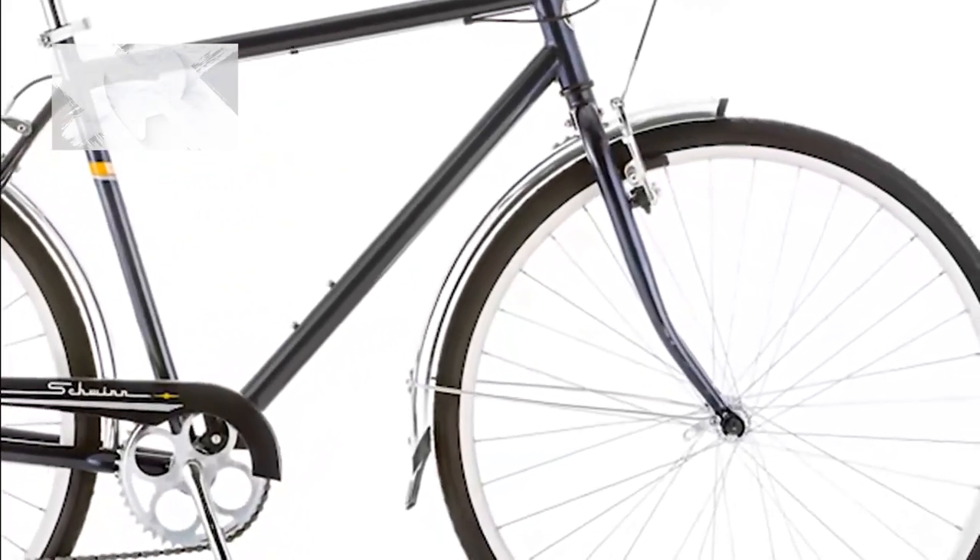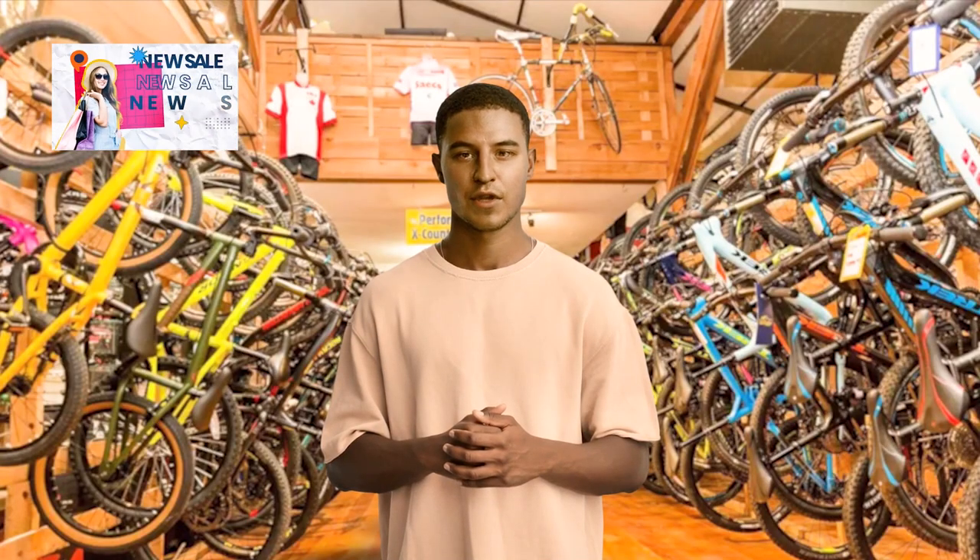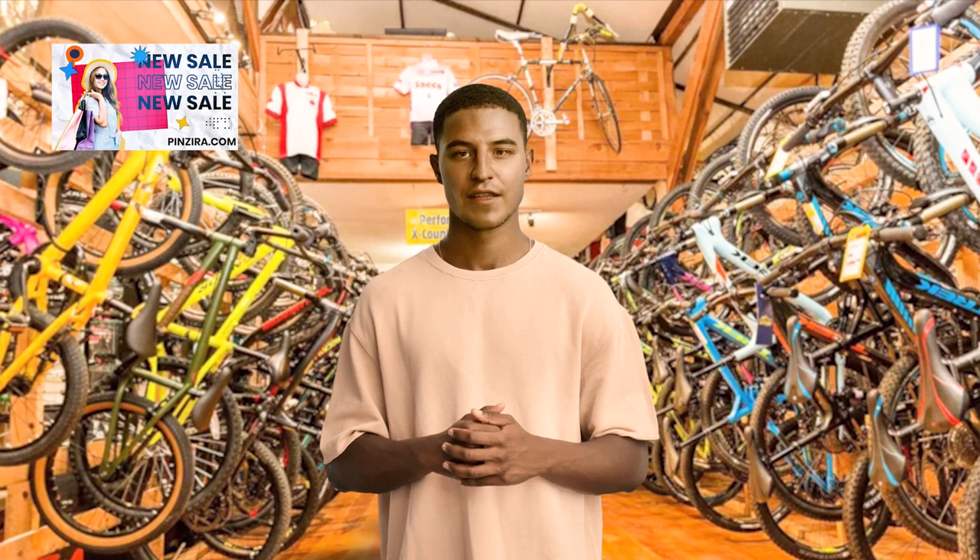Express your personal style with the two available color options: light mint and black. Whether you prefer a vibrant and eye-catching look or a sleek and classic design, the Schwinn Wayfarer offers choices to suit your taste.